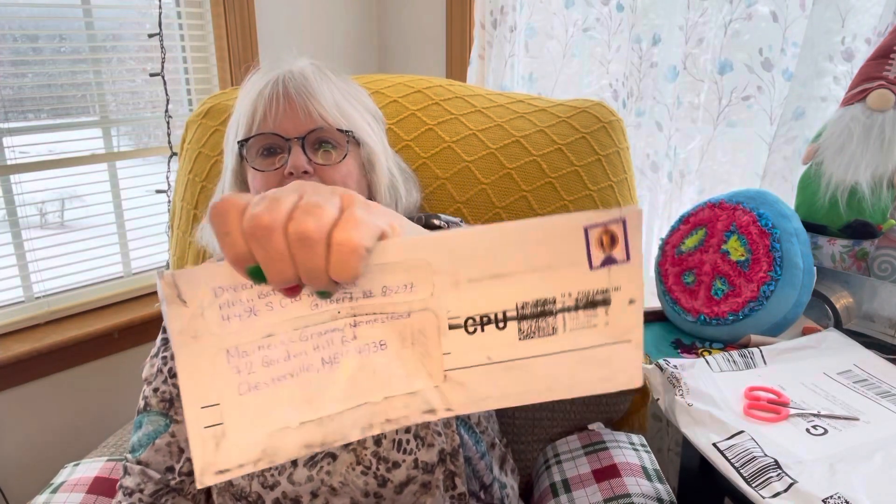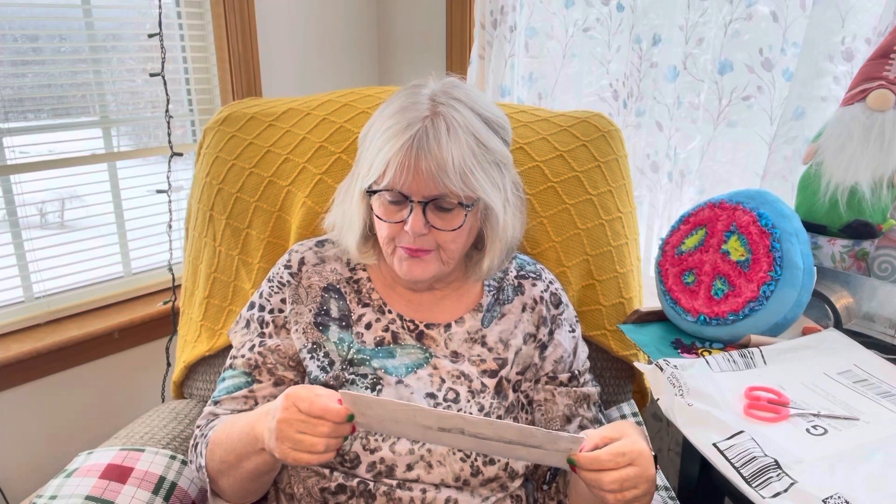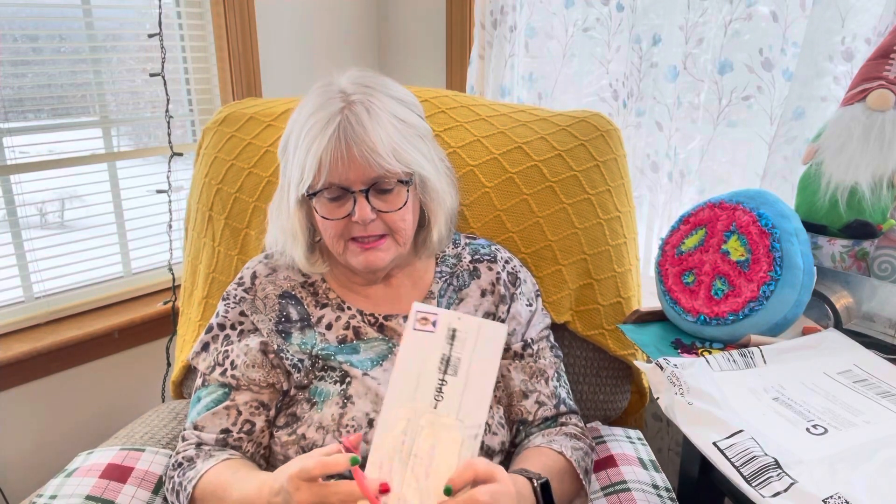And now we have Dream Big Productions. I do not know what happened to this envelope — it looks like it's been skidded across something. Look how dirty it is. It says it was mailed out on 11/27 and it's got a GPU marking on it. I don't know what that means but something's happened to it. Let's dig in and see what we got. This is from Dream Big Productions — trying to be careful here because I never know if I'm going to cut into anything.